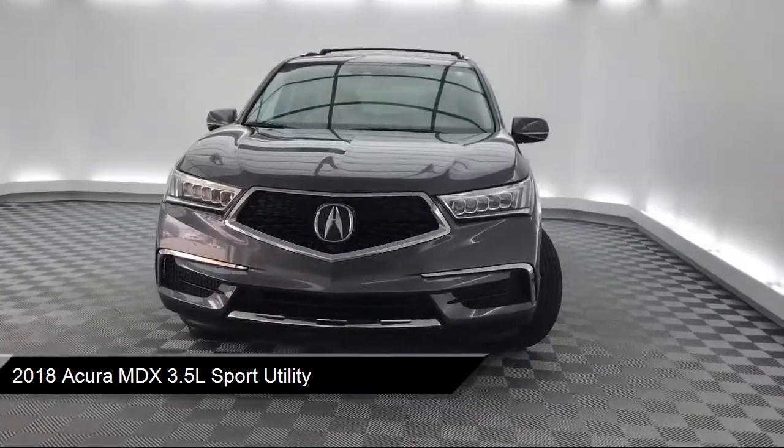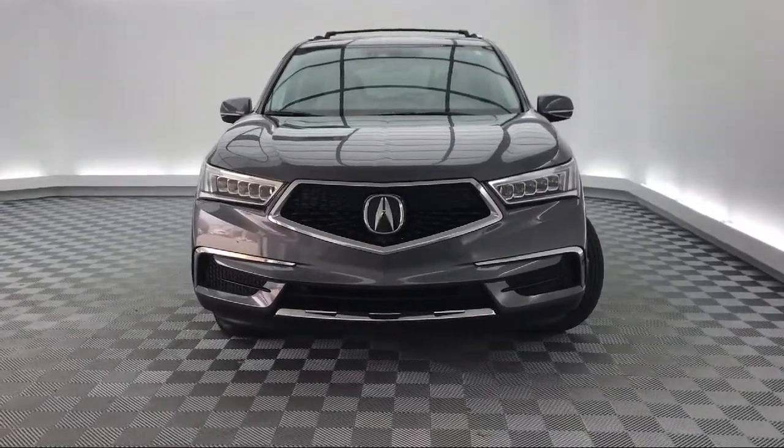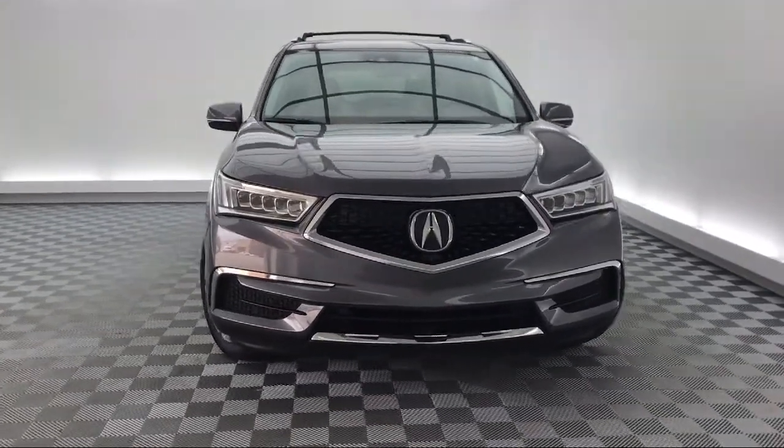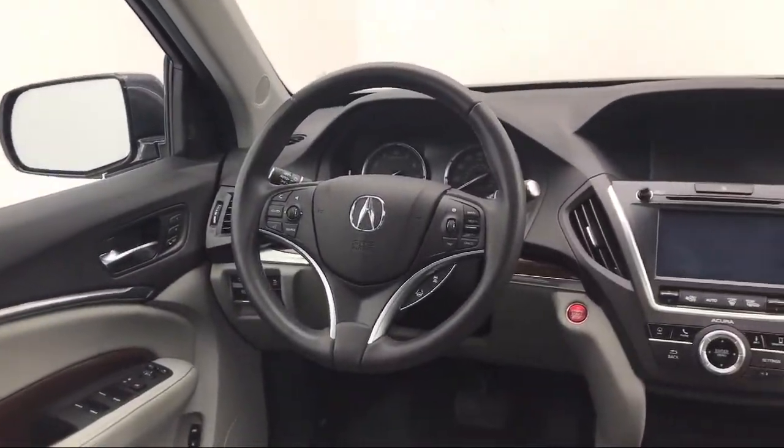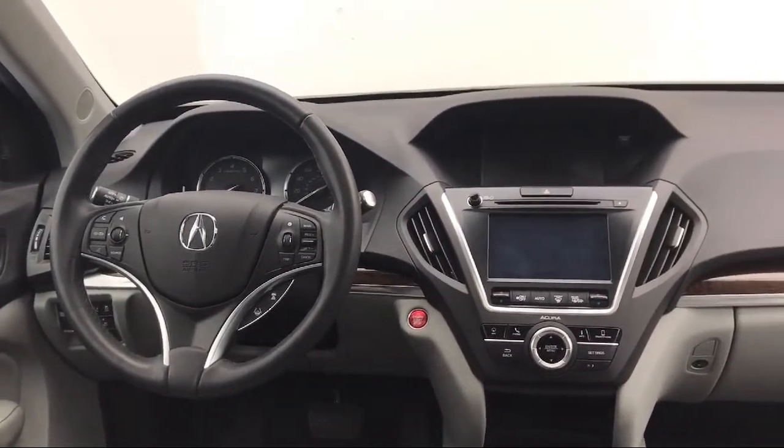It also features a tire pressure monitoring system, rear view camera, leather wrapped steering wheel, alloy wheels, navigation, and a lane departure warning system, and has less than 15,000 miles on the odometer.